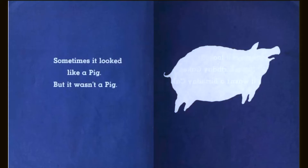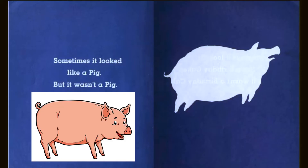Sometimes it looked like a pig, but it wasn't a pig. What do pigs say, everybody? Oink, oink.